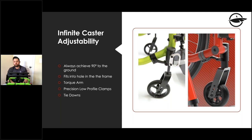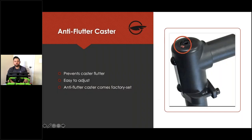Seat-to-floor height is achieved through the hybrid frame via rear wheel size, different caster sizes, and stem bolt sizes — for example, a two-inch stem bolt versus a one-inch stem bolt. We also have an anti-flutter caster housing for fine-tune adjustments. Once your center of gravity is set and your casters are squared to the ground with no toe-in or toe-out, this feature is there to dial in any remaining flutter issues.